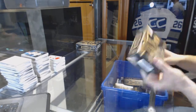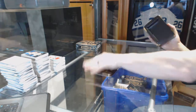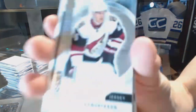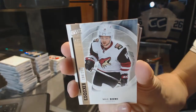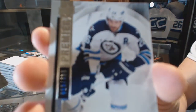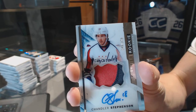High rookie jersey for the Arizona Coyotes, Henrik Samuelsson. Base rookie short print, number 299 for the Arizona Coyotes, Max Domi. Base card, number 399 for the Winnipeg Jets, Blake Wheeler. We've got a two-color rookie patch Otto, number 375 for the Washington Capitals, Chandler Stevenson.